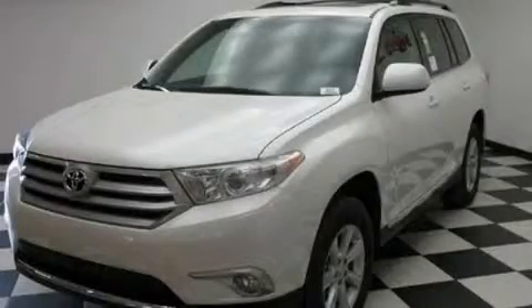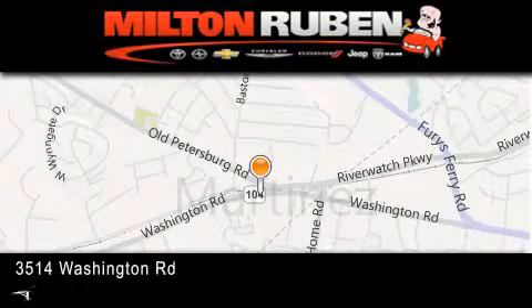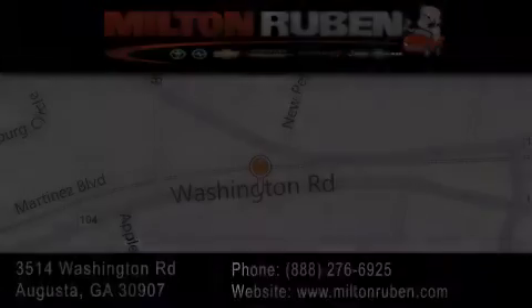This vehicle won't last long at this price. Call and arrange a test drive now. Come experience the drive baby advantage here at the Milton Rubin Superstore. We'll see you next time.